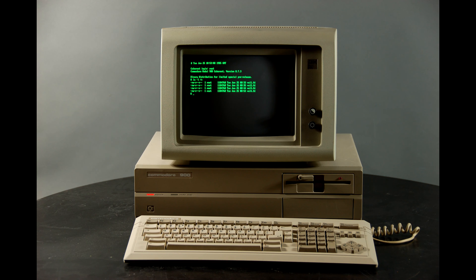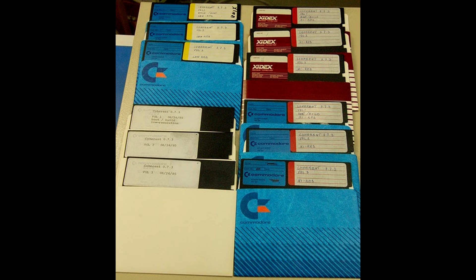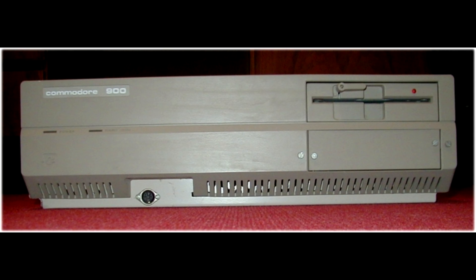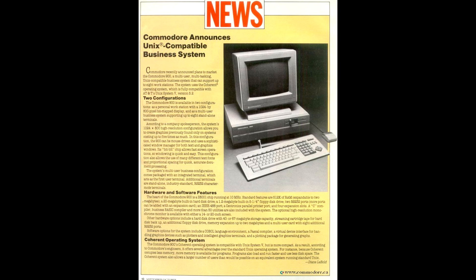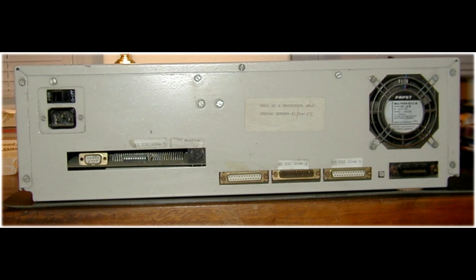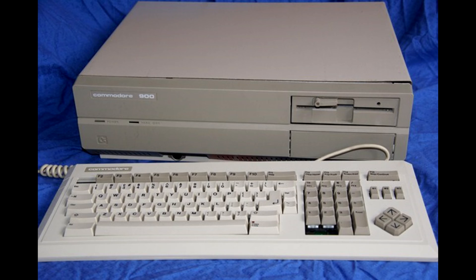Before the Commodore 900 was withdrawn from sale, a small amount did make it out into the world, and these are now highly sought after by collectors. However, with very little software available for them, they remain pretty much useless — nothing more than an interesting curiosity. I think we can safely say that the C900 was definitely the wrong option for Commodore, and would have almost certainly lost out to Apple, Atari and the many PC compatibles of the time. Its high price and archaic architecture would have sealed its fate long before anyone investigated its much-vaunted expandability. The Amiga was certainly the best way to go for Commodore, and I find it interesting that the first Amiga machine released was the Commodore 1000. Was this a direct reference back to the Commodore 900? It certainly seems like it.